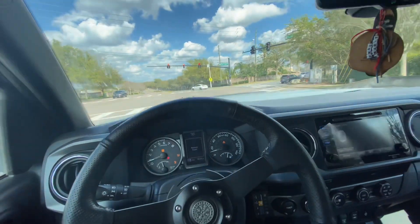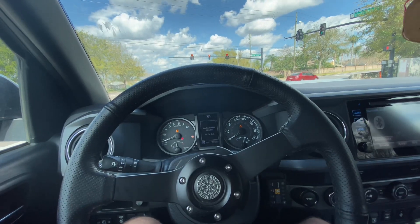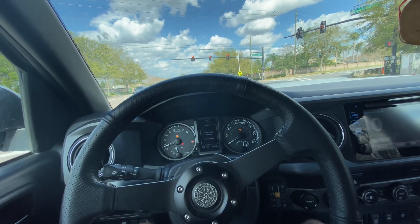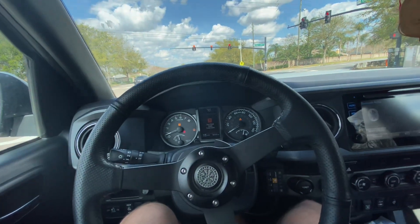If you have 33 inch tires, don't get 5.29s — your top speed is going to be like 83 miles an hour with 5.29s on 33 inch tires. 4.88s is perfect; it's just like having 35 inch tires with 5.29 gears.